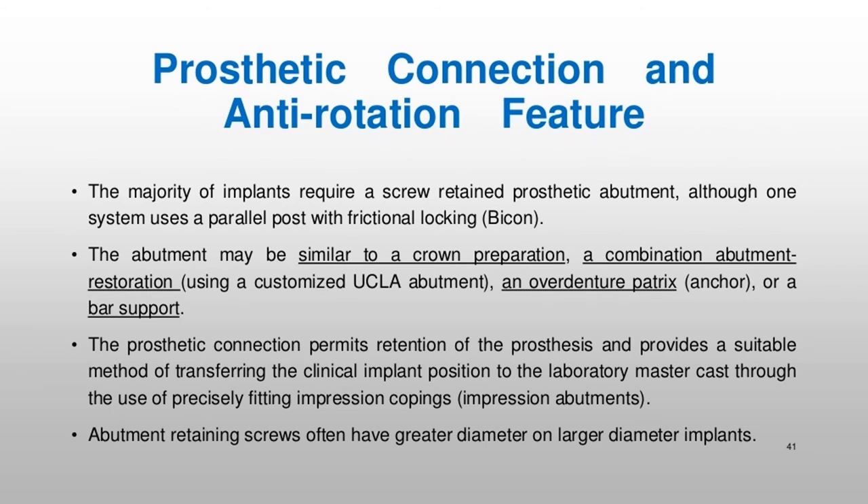The majority of implants require a screw-retained prosthetic abutment, although one system uses a parallel post with frictional locking. The abutment may be similar to a crown preparation, a combination abutment-restoration using a customized UCLA abutment, an overdenture patrix anchor, or a bar support. The prosthetic connection permits retention of the prosthesis and provides a suitable method of transferring the clinical implant position to the laboratory master cast through the use of precisely fitting impression copings. Abutment retaining screws often have greater diameter on larger diameter implants.